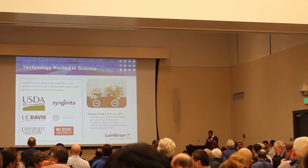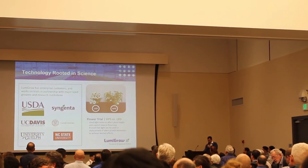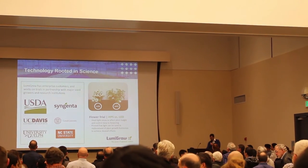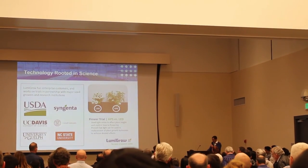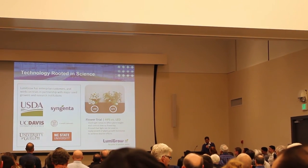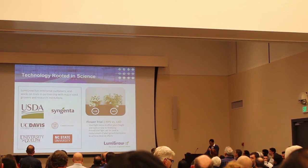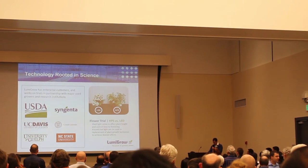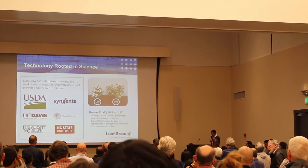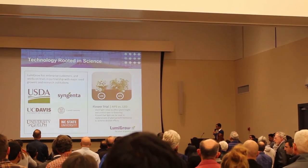Our research team consists of dedicated PhDs and plant scientists who work with large commercial accounts and research partners. In a previous Zinnia trial, our research team found that specific light ratios could control height, compactness, and flowering, and be used as a replacement for plant growth hormones. The results shown here are an exciting example of what's possible with LED spectral strategies.